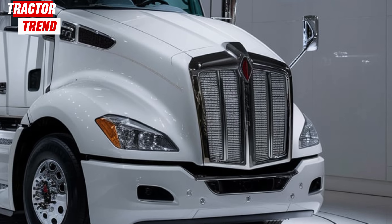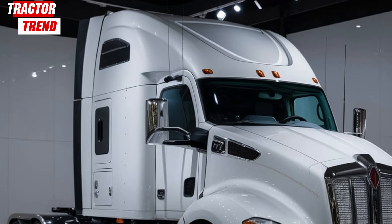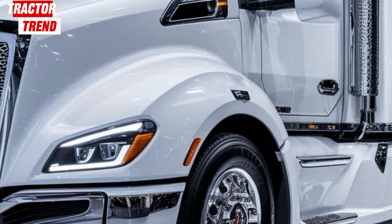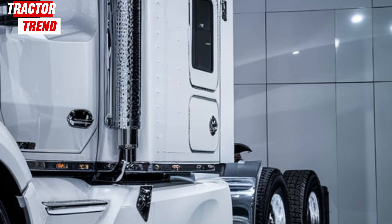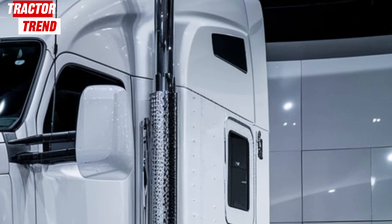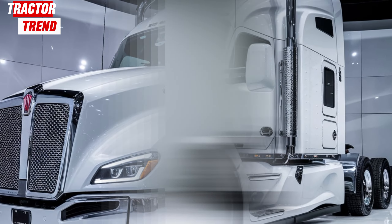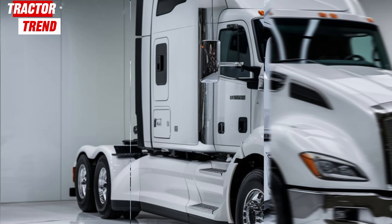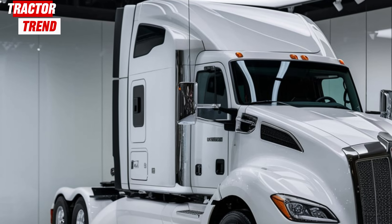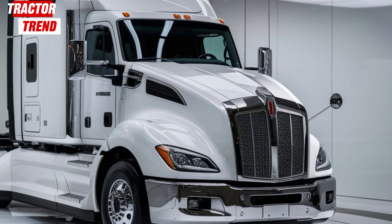But what about the heart of the machine — the engine? This truck is equipped with the PACCAR MX-13 engine, which delivers up to 510 horsepower and an impressive 1850 pounds-feet of torque. Whether you're hauling heavy loads up steep grades or cruising on flat highways, the T680 has the power to keep you moving efficiently. The engine is also optimized for better fuel economy, giving you the perfect balance between power and savings at the pump. For those concerned with emissions and sustainability, the 2025 Kenworth T680 is designed to meet stringent emission standards without sacrificing performance.